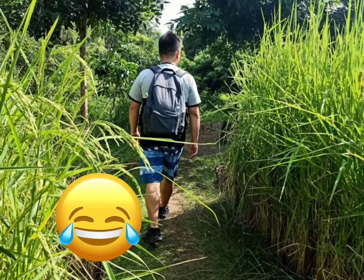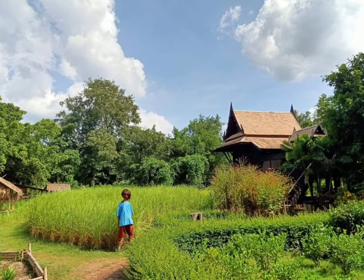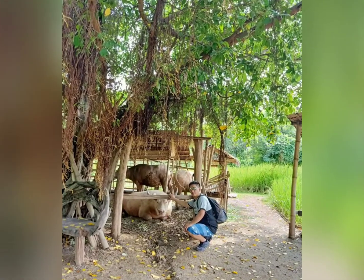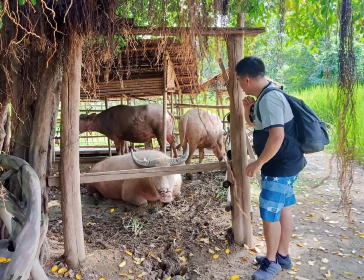Okay, next stop would be the green, green grass of home. Okay, so we can see a lot of green. This is where the people are getting their food, to do farming. We have here the animals used in their farming as well, and of course for consumption.